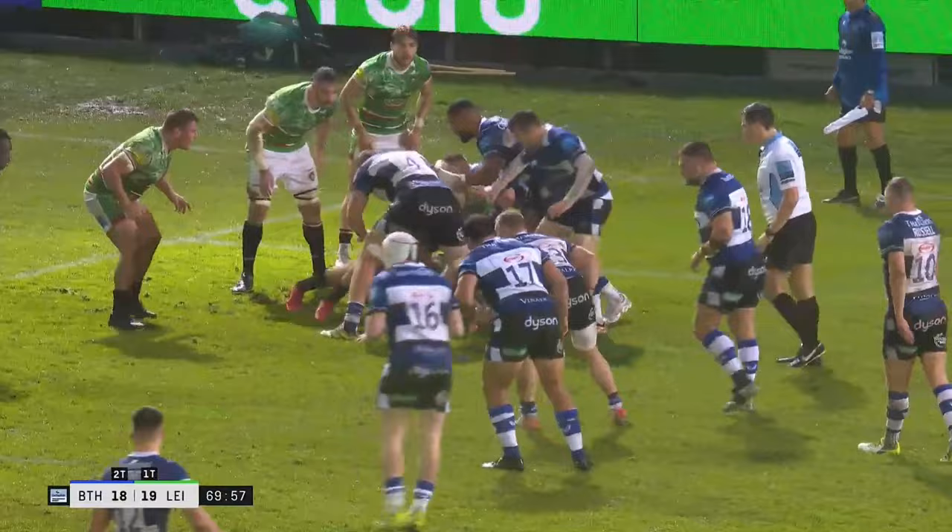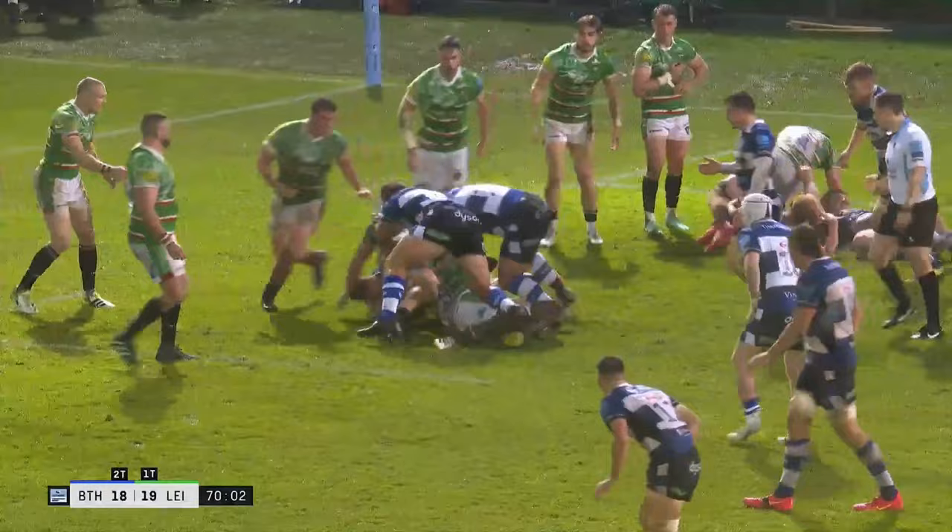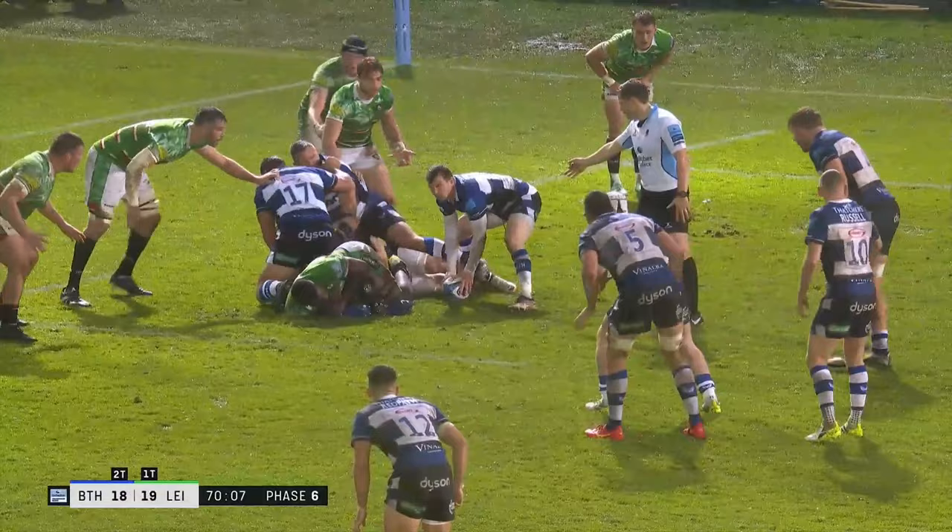No need to rush it. Urgency, yes. Impetus, yes. But in these conditions, the handling's so key. Clute brought down by Ileone. Ball's out.